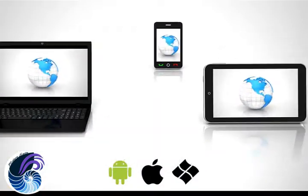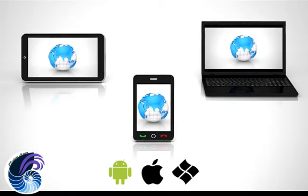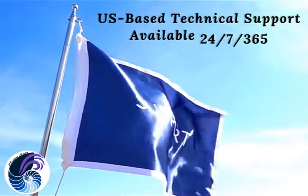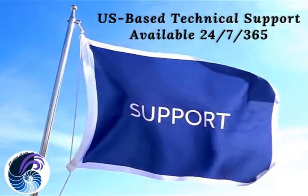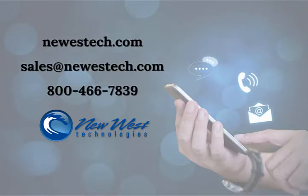Modern Suite is hardware agnostic, able to be used on Android, iOS, or Windows devices via Wi-Fi or cellular networks. With New West, you get an experienced US-based team for 24-7, 365 support. It pays for itself in time saved, so get Modern Suite today!